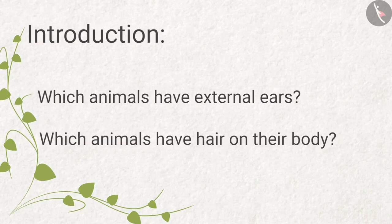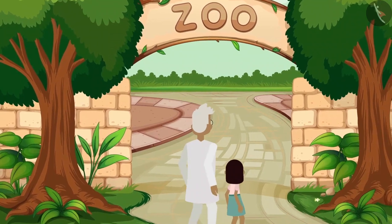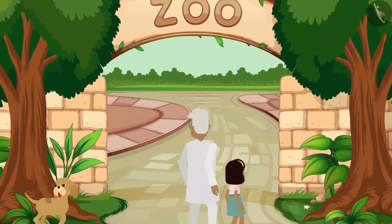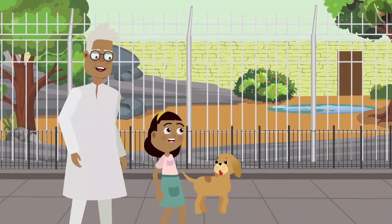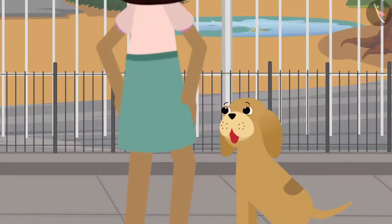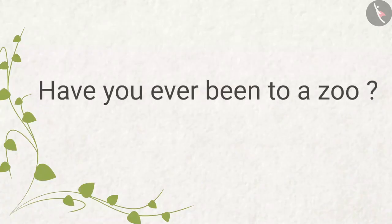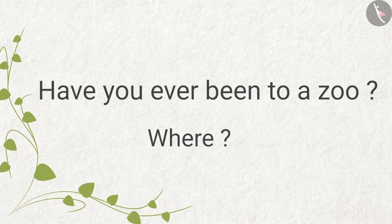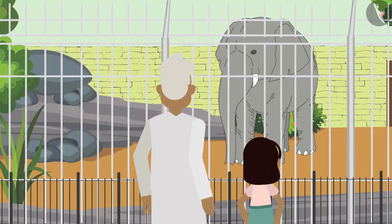Today Zia has come to the zoo with her grandpa and Bobo. Zia and Bobo are visiting the zoo for the first time. Bobo, today we are going to see so many animals! Have you ever been to a zoo? First they go to see the elephant.